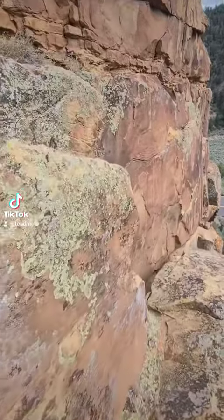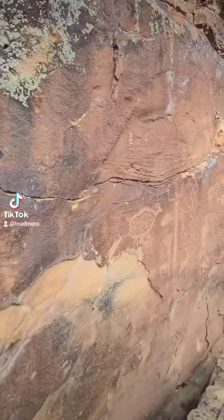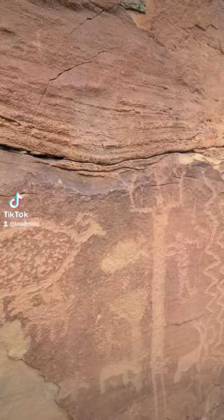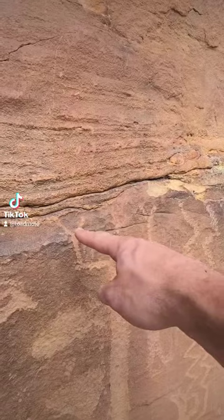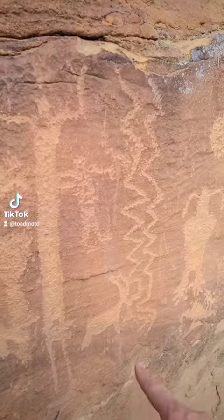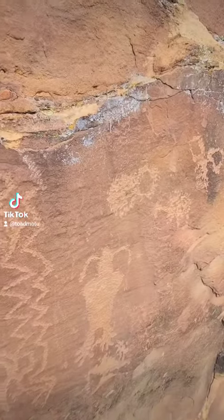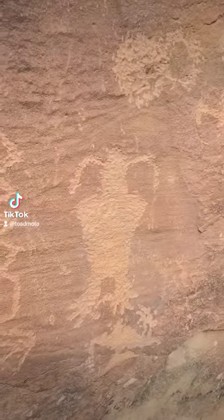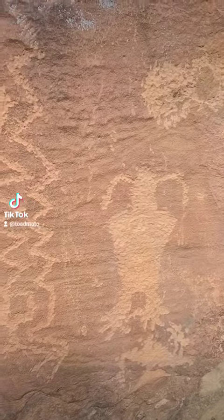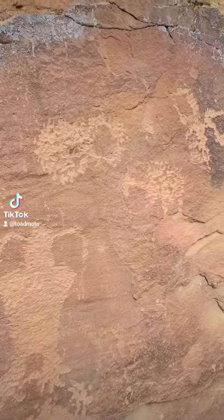This is where the art starts. Looks like a bighorn sheep. Look at this tall guy — just got his arms up, elongated body. Either a deer or an elk right there. I don't know what these squiggly lines mean. Then you've got this guy — he's very interesting looking. If any of you know what these mean, let me know in the comments.